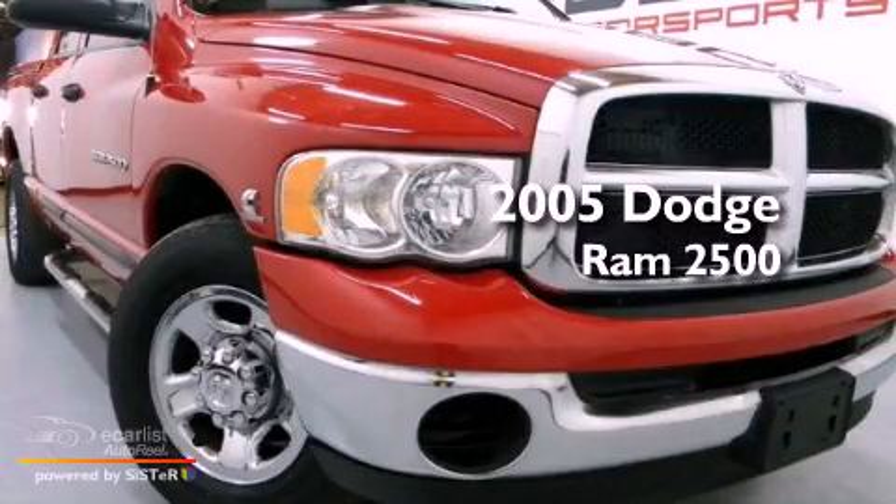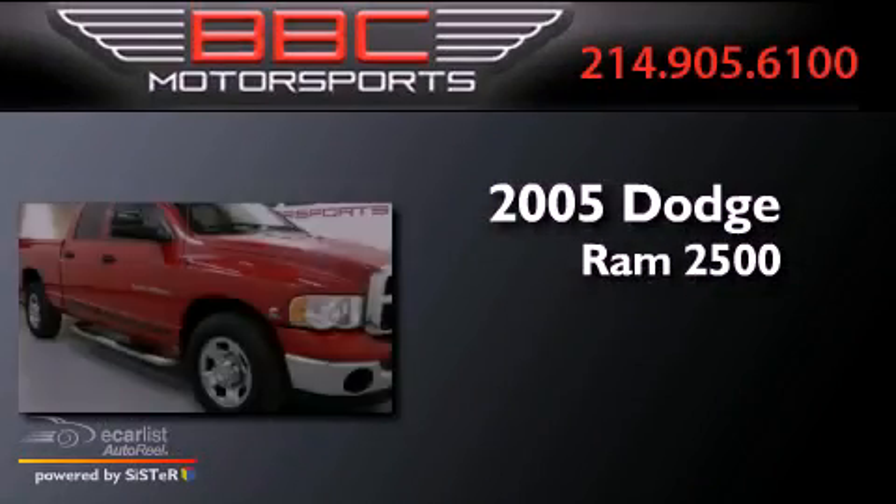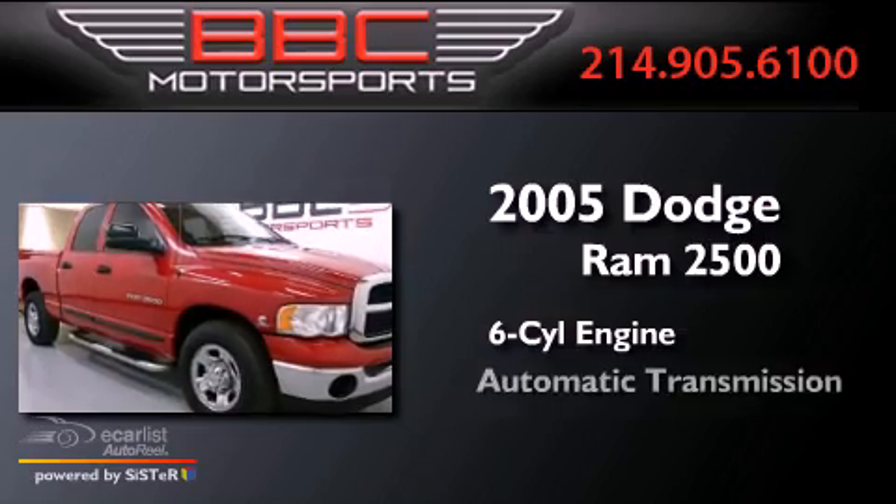This is a 2005 Dodge Ram 2500. It has a six-cylinder engine and an automatic transmission.